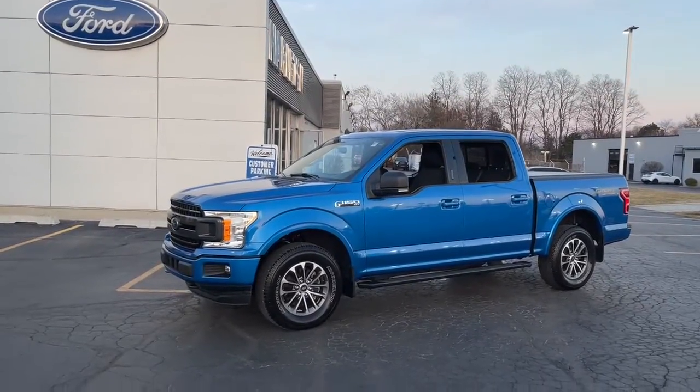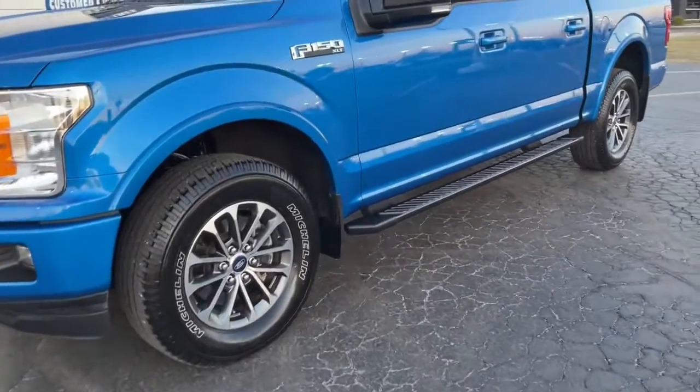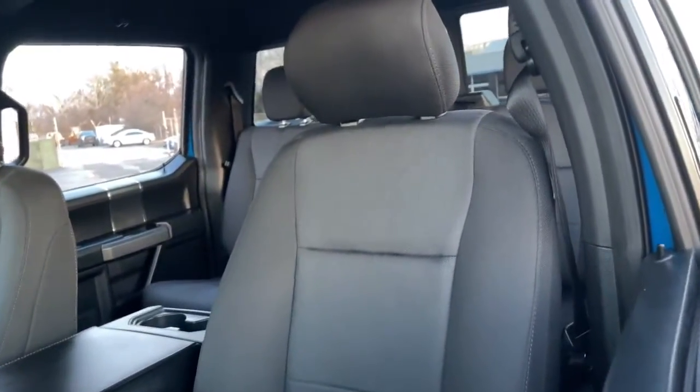Introducing the 2020 Ford F-150. This vehicle is an outstanding buy with fewer than 15,000 miles on the odometer. Take a closer look at this full-size F-150.